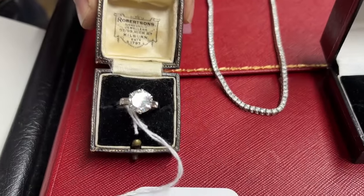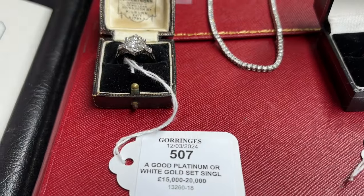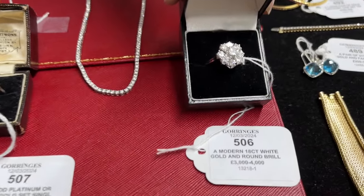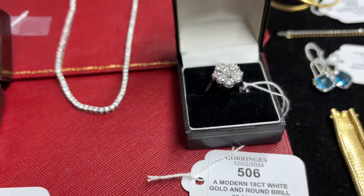Lot 507 — there's a lovely bright solitaire. There are two or three good big stones in the sale as well as a rather splendid cluster. Again there's a nice shiny brightness to it.